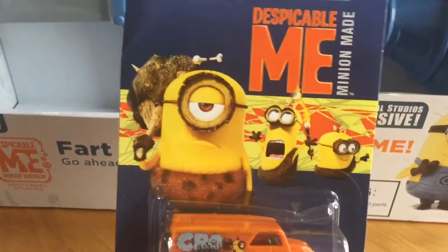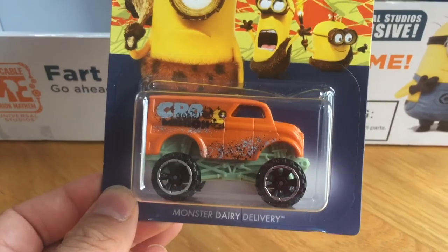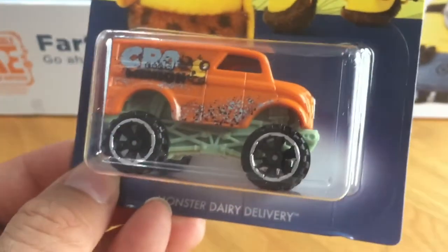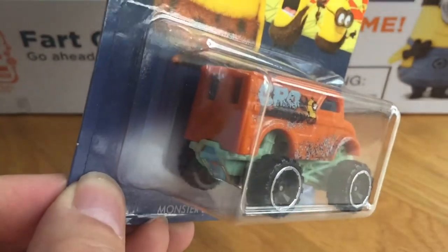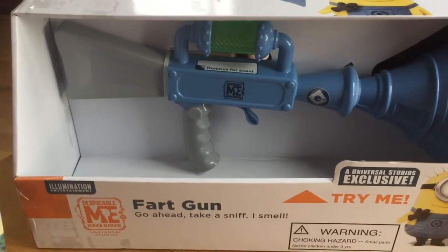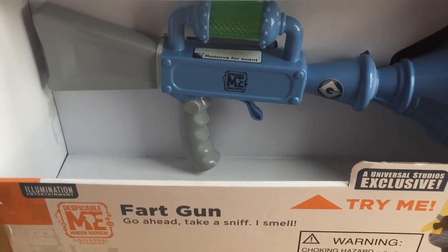And the final one is this Monster Dairy Delivery, which is almost like a van. Our channel Looking at Toys does of course feature rare and collectable toys, so do be sure to subscribe to our channel.